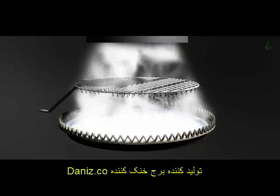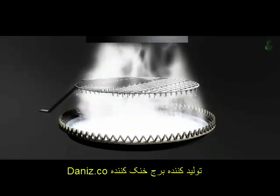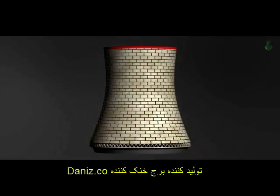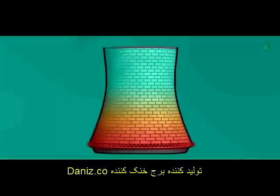Natural draft wet cooling towers function according to the simple principle of the stack effect, also known as natural circulation. Since warm air is less dense than cold air, warm air rises due to buoyancy and escapes out of the upper opening of the tower. This leads to self-preservation of the stack effect.